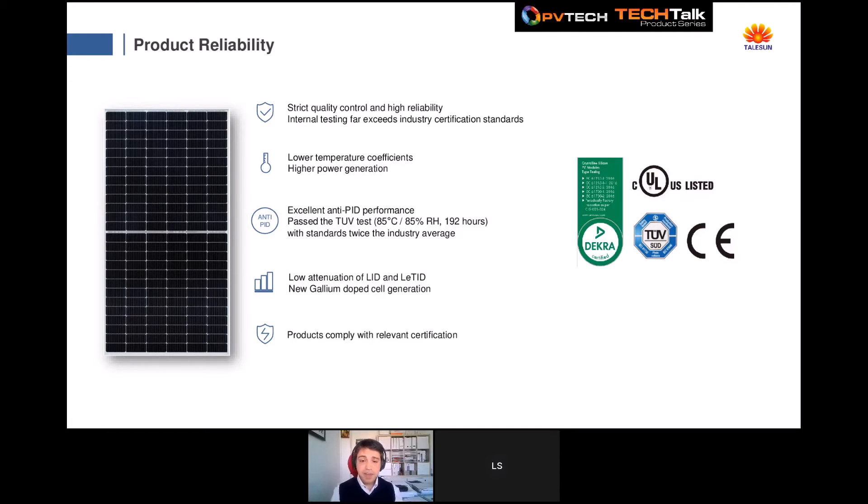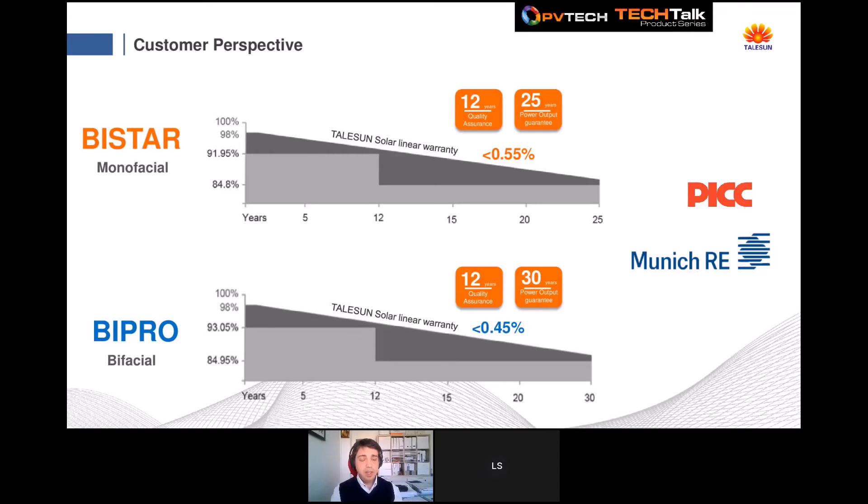All our products are certified by the main certifying bodies including TÜV, Bureauveritas, UL, and DEKRA. This latest improvement allowed us to enlarge our warranties for customers. Our monofacial Bi-Star production offers 12 years product warranty and 25 years performance warranty, with first-year degradation less than 2% and annual degradation lower than 0.55%. Our Bi-Pro bifacial models carry a longer performance warranty guaranteed up to 30 years, with annual degradation lower than 0.45%.